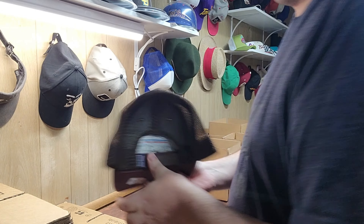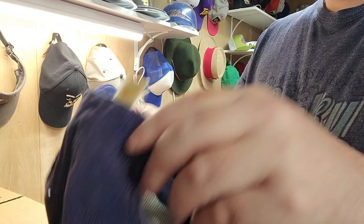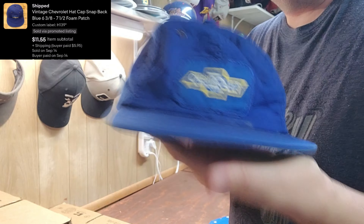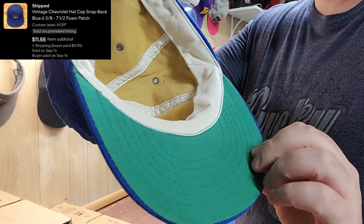Next up was a Washington vintage patch hat — kind of a bluish-purple color with a faded tag. This one was in our unboxing video; if you haven't checked those out, they're really cool. Next up was a Chevy hat — full foam, probably late 70s to early 80s.